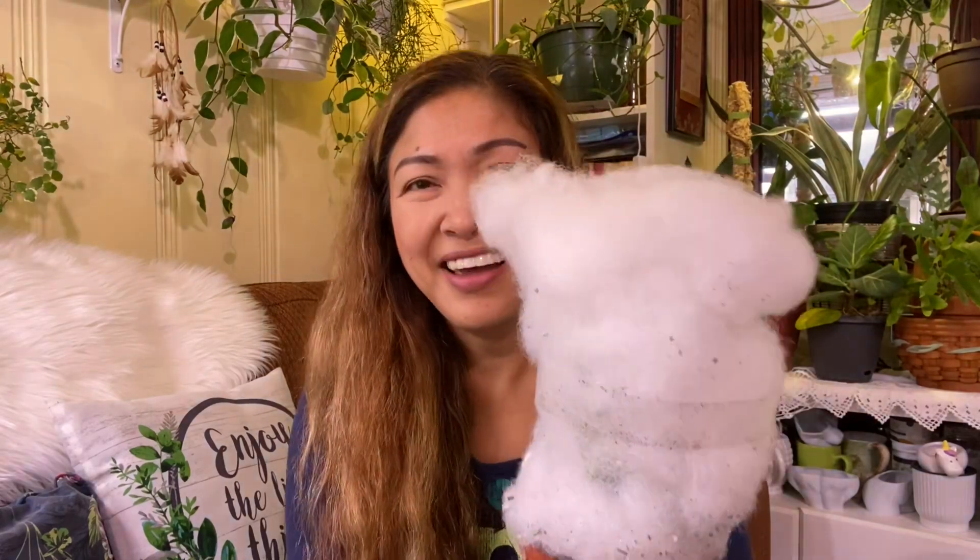This looks like cotton candy! I'm sorry, my dog is barking. Oh wow, look at this! Oh my gosh, I'm sorry guys — my Logan is barking, I think because of the mailman. He always barks every time the mailman is outside. Oh wow, look at this — I have to be careful.